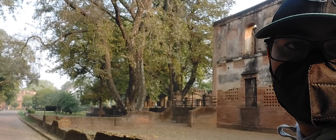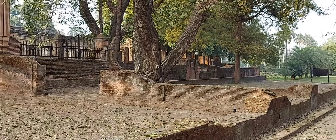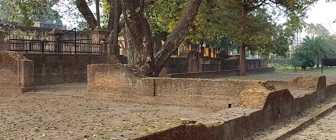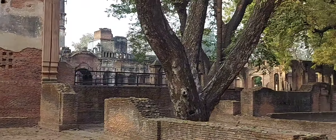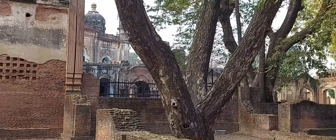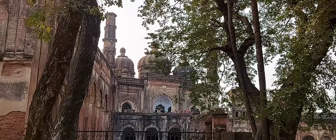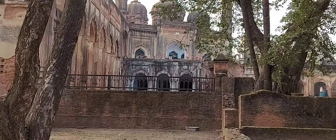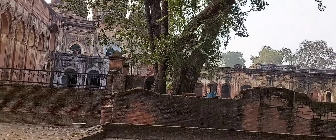Feels so amazing. I wish you could feel this amazing wind that's blowing here. Check out all the leaves falling down. Look at that.